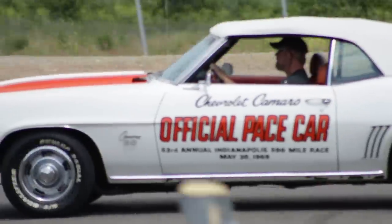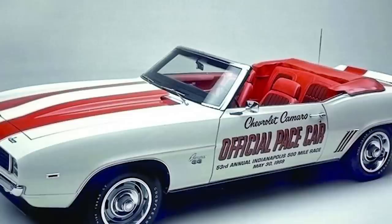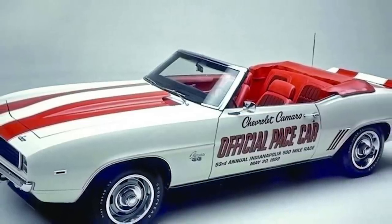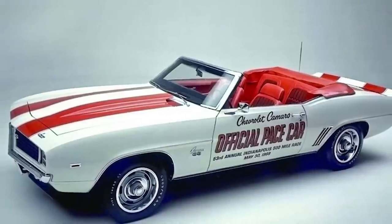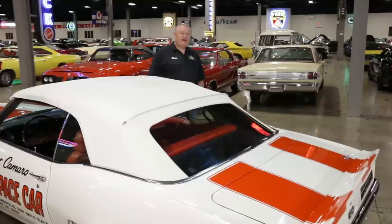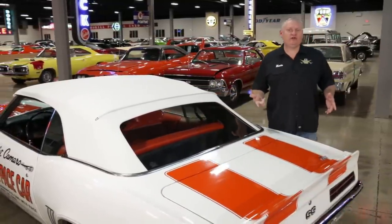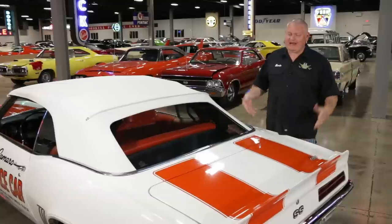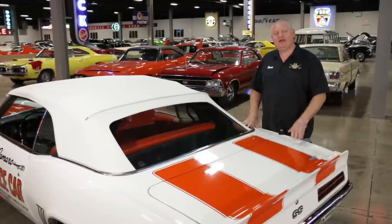If you're going to have 275,000 people in attendance, you want to make sure that your special pace car is recognizable. So Chevrolet came up with the Dover White and Hugger Orange paint scheme to catch as many eyes as they could. The pace car could have been any number of colors — Le Mans Blue with black stripes, Cortez Silver with green seats — but none of them would have had the lasting impact of the white and orange.